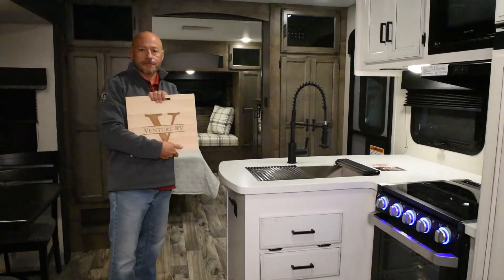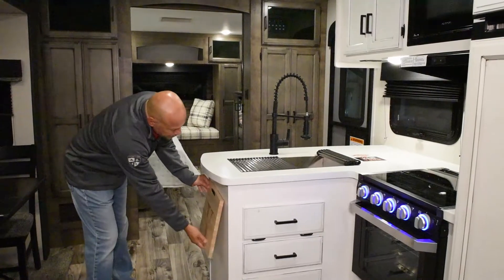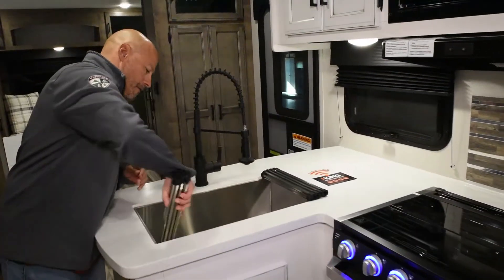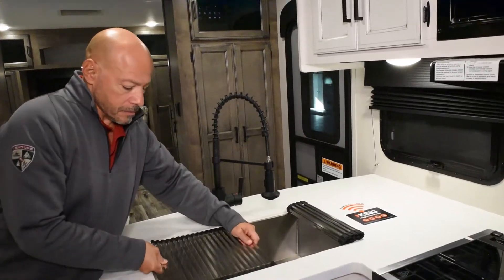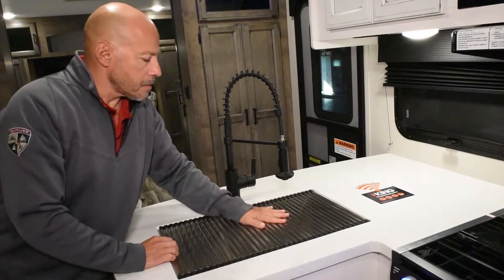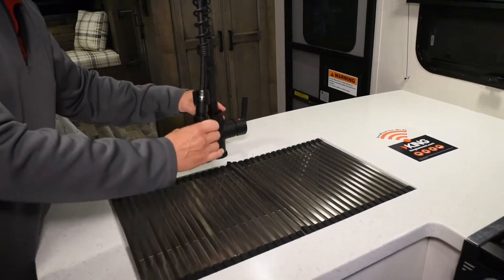You have your Venture RV cutting board, a big stainless steel sink, a little rack on the top — two of them — and a spring-assisted faucet.